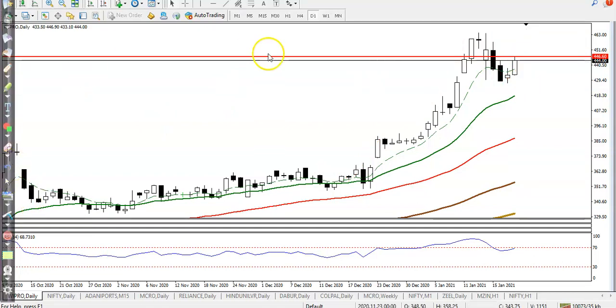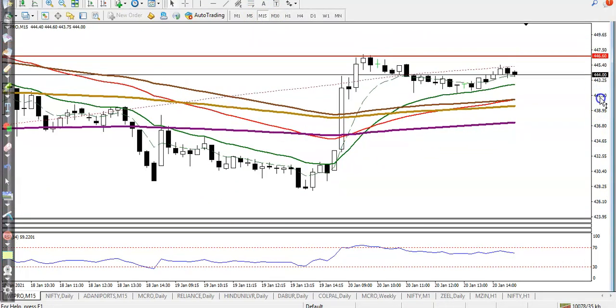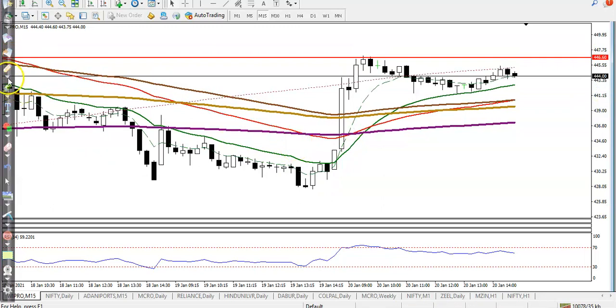Let's jump to a smaller time frame. I can see price created a new high, pulled back, and we need a breakout. Once price breaks this level, definitely we'll go for buy — that is the original trading strategy, so you have to be patient.